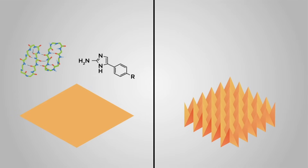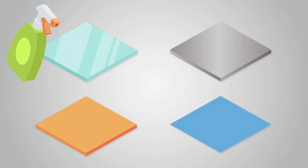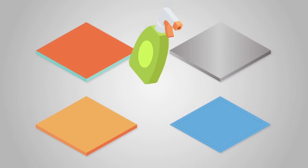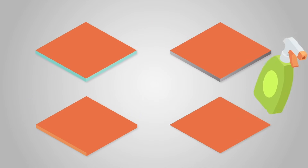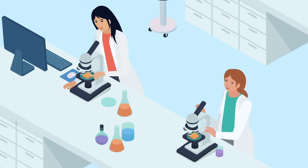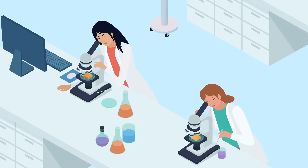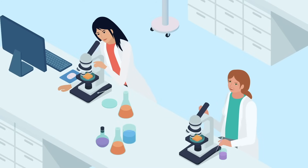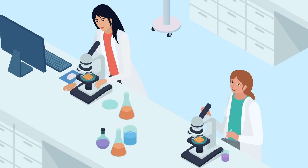The first part of the project will give the nanocellulose antimicrobial properties by binding our compounds to it or by patterning. Then we will make coatings from the modified nanocellulose and work out how best to stick the coatings to different types of surface. The coatings will be tested to see how well they work against microbes of different kinds and to make sure they are safe and non-toxic. We will check that the production and use of our coatings will have a low impact on the environment.